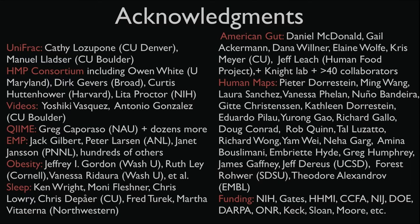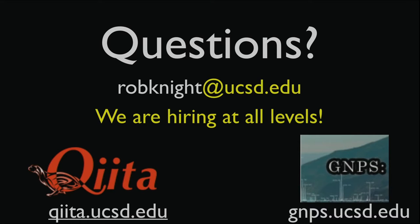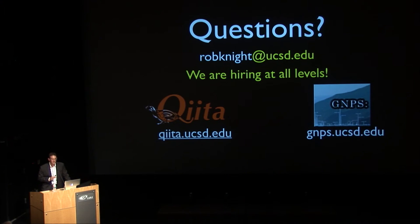I'd like to thank the large number of people who've worked on some of the stuff I've shown you here, our many sources of funding, and the amazing people I've had the privilege to work with in my lab. I'd be delighted to take any questions. Thanks again for the invitation to connect, and I hope we'll find a way to integrate the microbiome into the other data sets you're looking at.